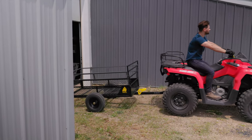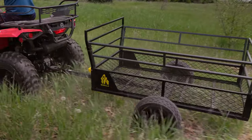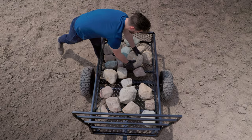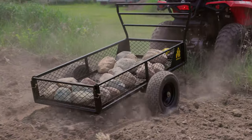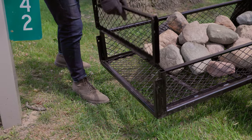Introducing the Gorilla GCV 1400 ATV trailer, the ultimate solution for your outdoor ventures. Designed to handle the toughest tasks, this trailer is packed with features that make it a game-changer. With a massive 1,400-pound load capacity and 19.5 cubic feet of space, this trailer can handle all your outdoor needs.